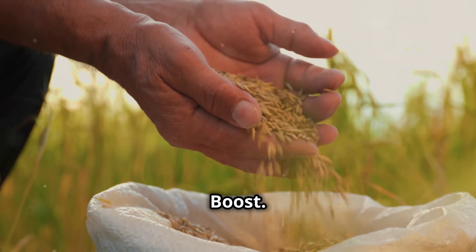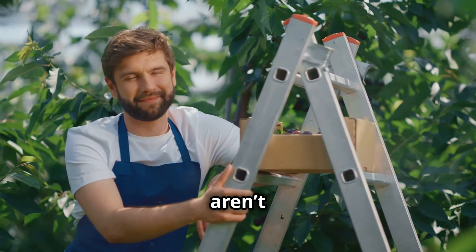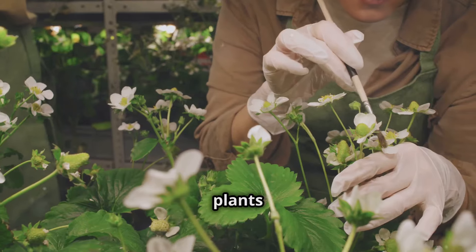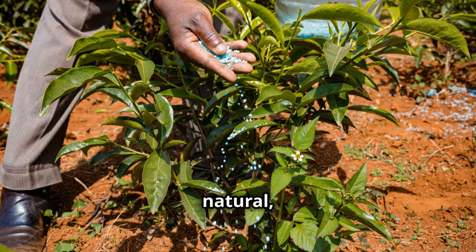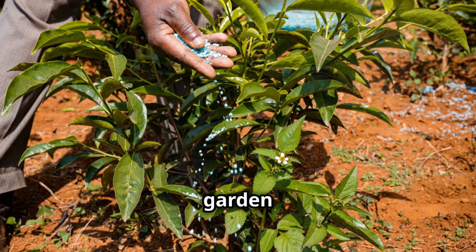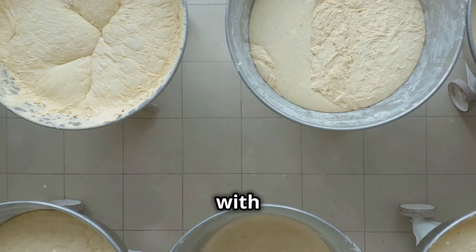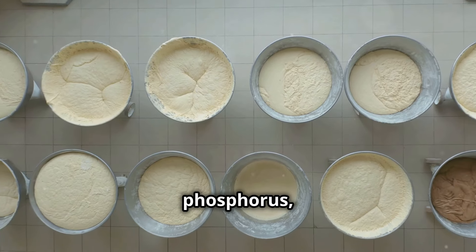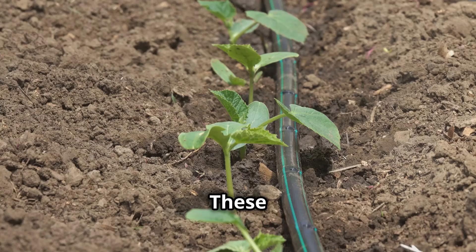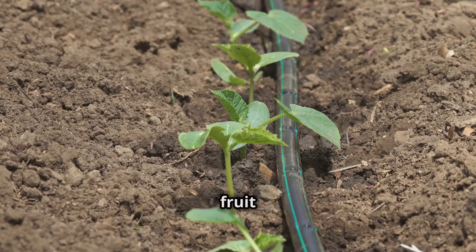Yeast for Yield: a natural boost. Did you know that bakers aren't the only ones who love yeast? Your plants can benefit from this pantry staple too. Yeast fertilizer is a natural, cost-effective way to give your garden a boost. Yeast is packed with beneficial microorganisms and nutrients, including nitrogen, phosphorus, and potassium — elements essential for healthy plant growth, promoting strong roots, vibrant foliage, and bountiful fruit production.